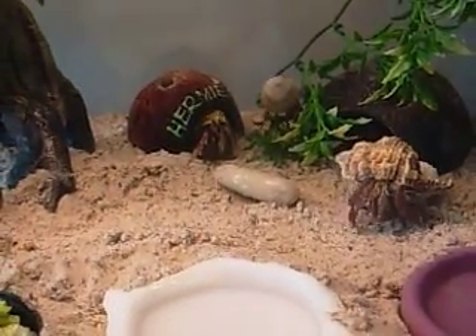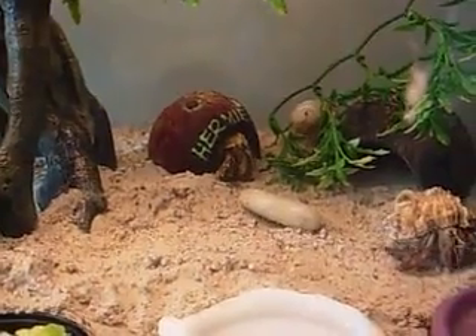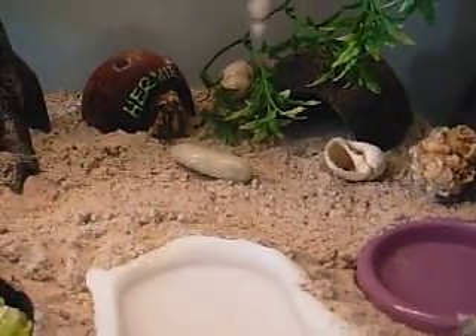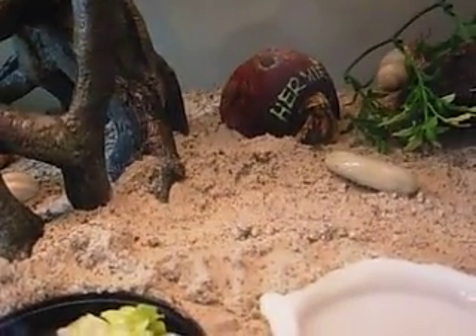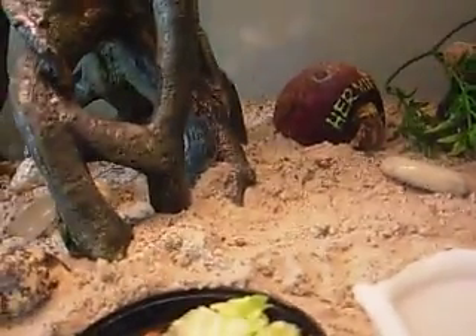I have a total of six hermit crabs in here right now. I think a couple of them are actually molting, so that's why we don't see them in here right now. My hermit crabs are all really active. That one in the hut there, he's pretty shy, so he's waiting for me to go away. Aren't you, Sam?